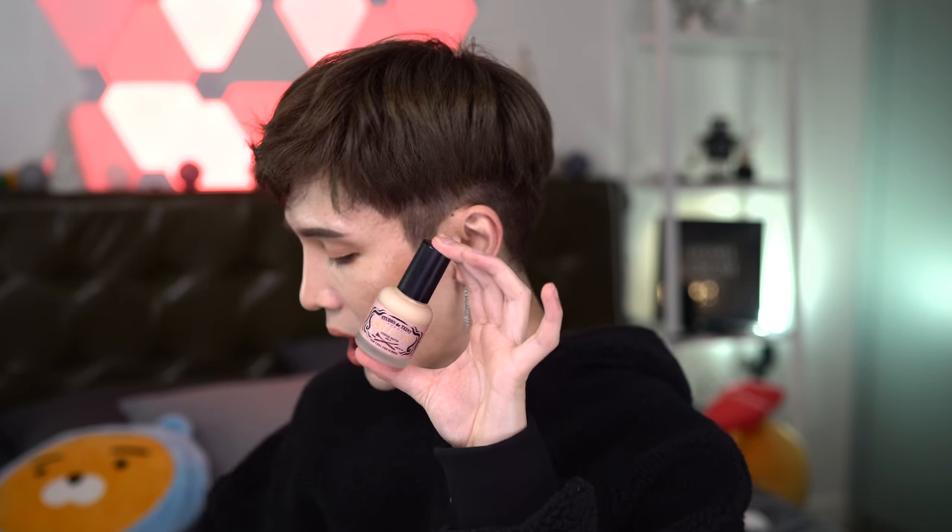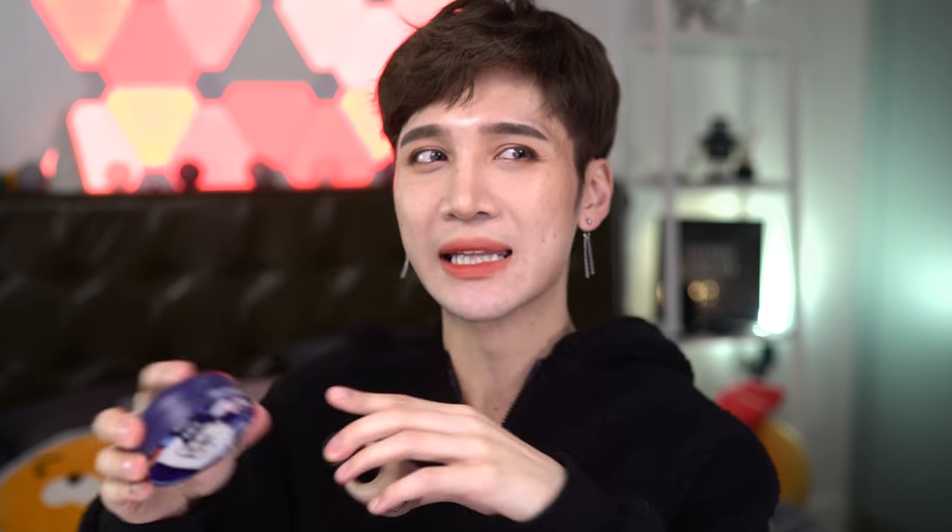For those with dry skin, I really enjoyed the Too Cool for School Art Class Liquid Satin Luminous Foundation. It's the more luminous, glowy version — kind of a liquid, medium-coverage option. Even though I have oily skin, I love the way it looks when I apply it and then set it with powder. The moisture from the foundation combined with the dryness from the powder makes my skin look really nice and natural. The coverage is decent, and if you have good skin already it would look beautiful.